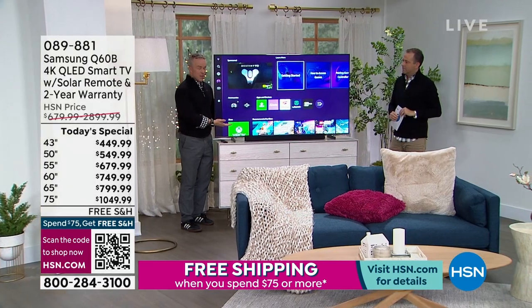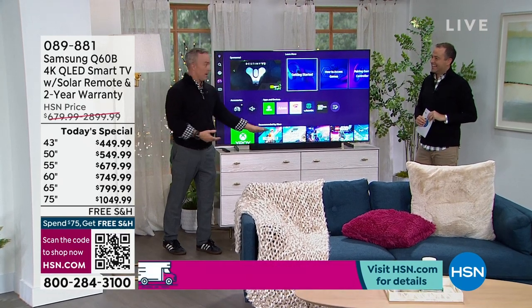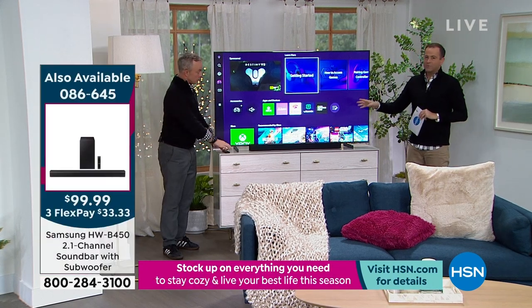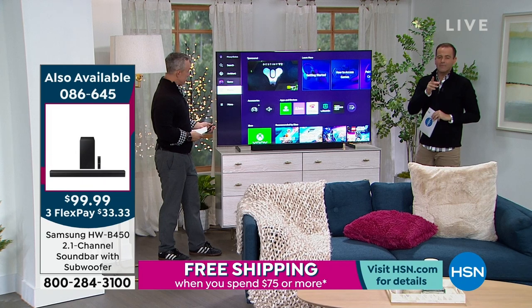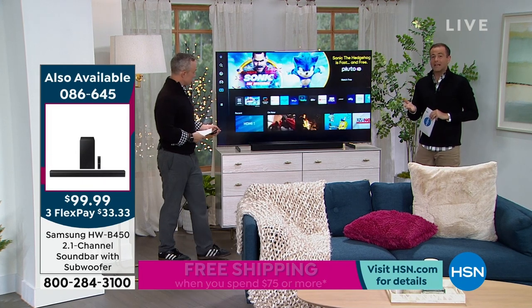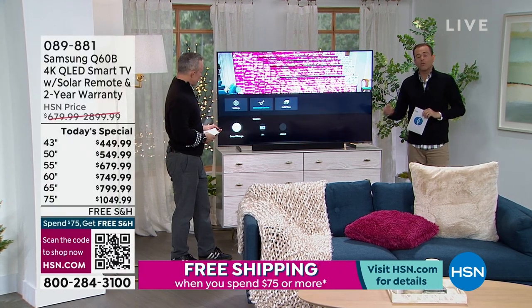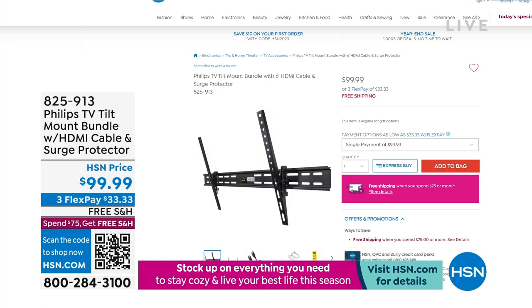If you want to pick up a Samsung soundbar with subwoofer and Bluetooth speaker, it's a great time because it's a Samsung day. For those asking about wall mounts — we do have wall mounts available. Think about where you're placing it in whichever room; you can leave it on the stand or mount it to the wall. The TV comes with an HDMI cable and surge protector as well.